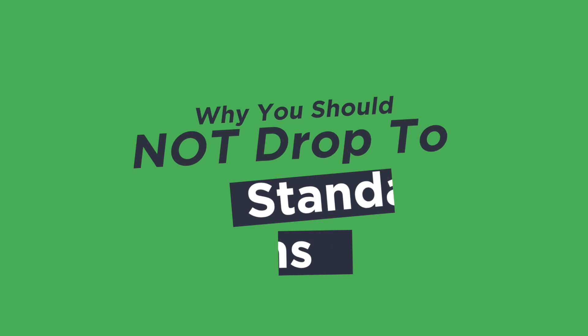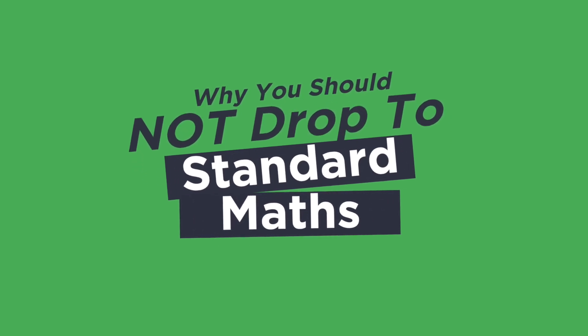But in this video, what I'm going to share with you is three reasons why you should not drop down from advanced maths to standard maths. While it can look good initially, the truth is there are a lot of painful consequences that you might not have thought about if you drop down from advanced to standard maths.